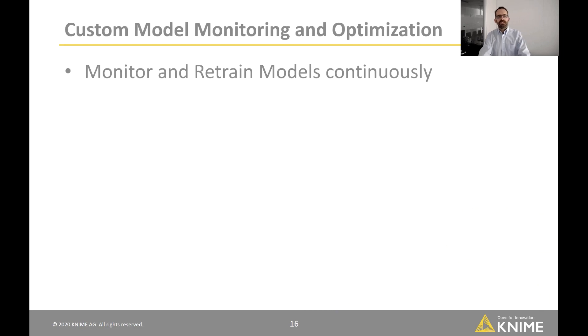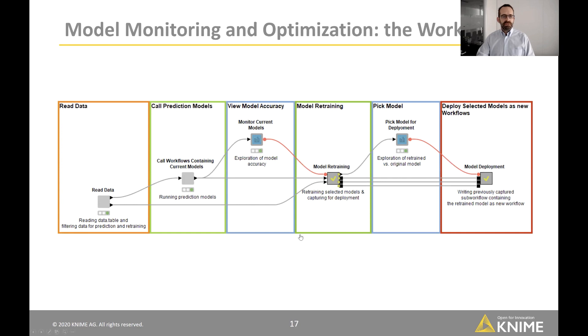The first example is custom model monitoring and optimization — what others call model ops. We have a couple of models in production, used every night to score customer activities, and we want to automatically monitor and retrain them when performance degrades. The workflow reads data, checks current production workflows, monitors performance, allows retraining, and optionally lets the user pick which models to replace — then automatically deploys them using the workflow writer nodes.